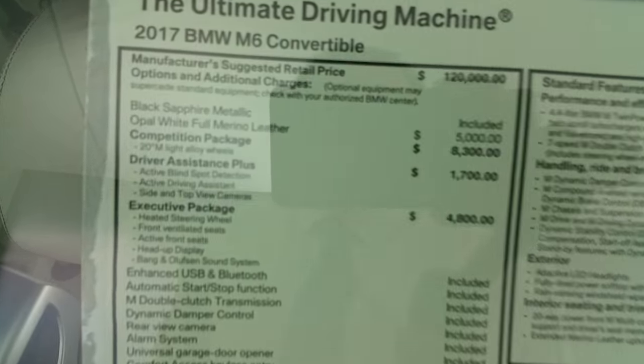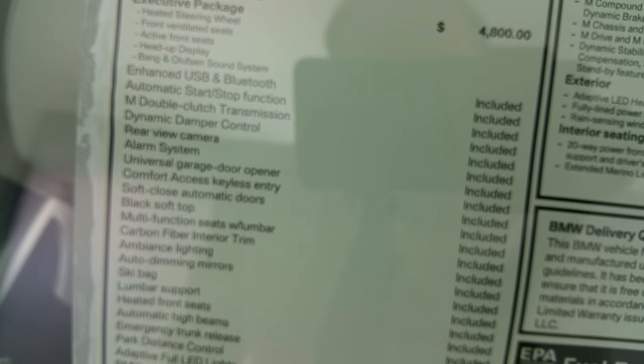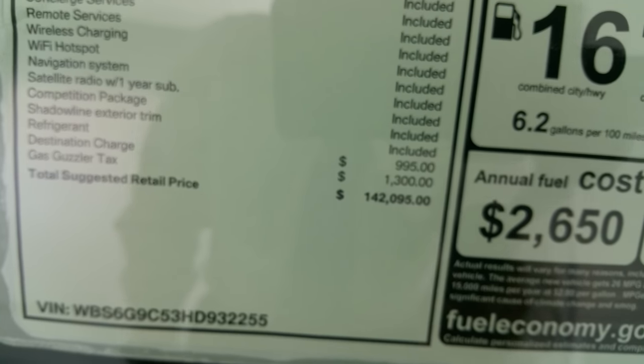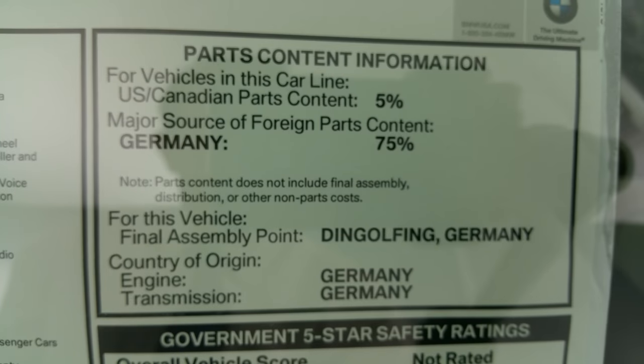Let's go over the sticker. As you can see here, this is a 2017. You can see all the goodies here on the sticker. You can see all the packages on here — that beautiful opal white full merino leather, lots of cool standard equipment. There's your US suggested retail price, your annual fuel cost, and your mileage: 14 and 20 with an average of 16. And there is your final assembly.